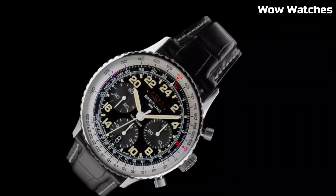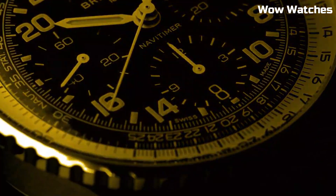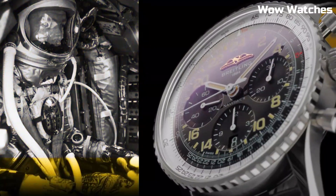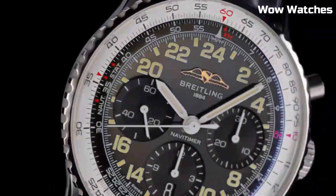Its precision is ensured by a high-quality automatic movement. The NaviTimer Cosmonaut pays homage to its space heritage with a celestial-themed dial and a durable stainless steel case.